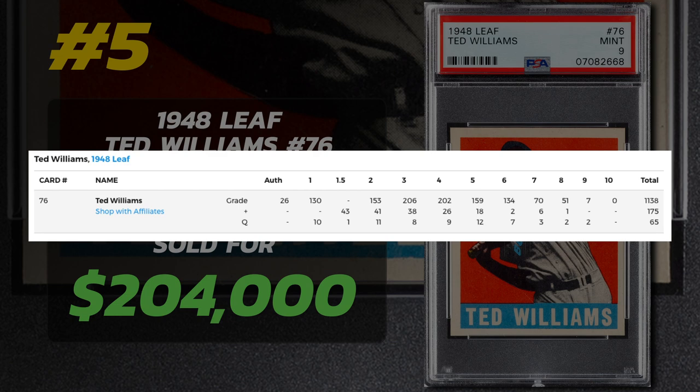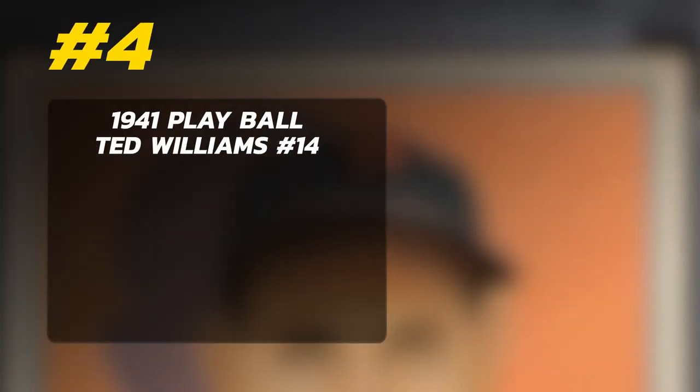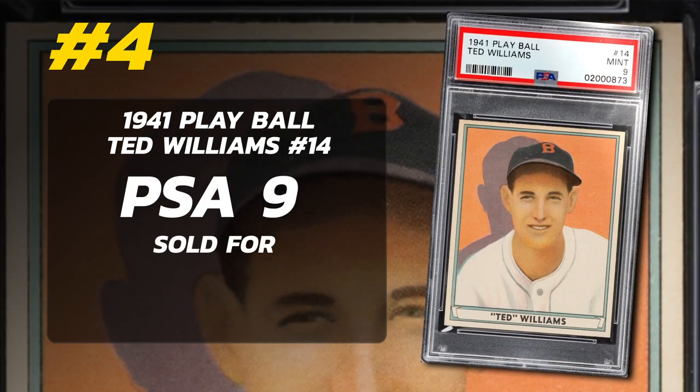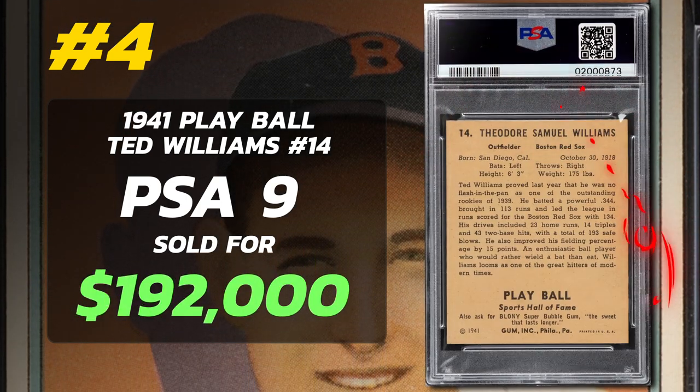Number 4: 1941 Play Ball Ted Williams number 14, graded PSA 9 Mint Condition, sold by Heritage Auctions in September of 2022 for $192,000.